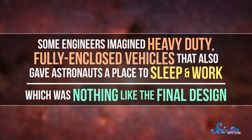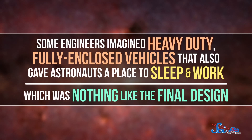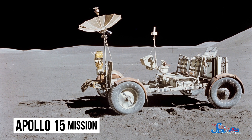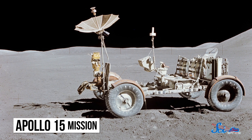Engineers had actually been thinking about how to build a lunar rover since the early 1960s, but those first concepts were totally different. Some engineers imagined heavy-duty, fully enclosed vehicles that also gave astronauts a place to sleep and work. By the time the Saturn V rocket was actually flying, it became clear there would be almost no weight to spare, so plans had to be scaled down. In 1969, the final contract was approved by NASA, and the rover was put together by Boeing and General Motors. It was built of aluminum alloy, weighed just 210 kilograms — about a sixth of a modern-day compact car — and had to fold in half to fit beneath the lunar module.